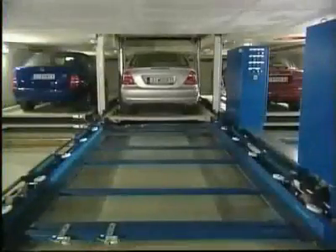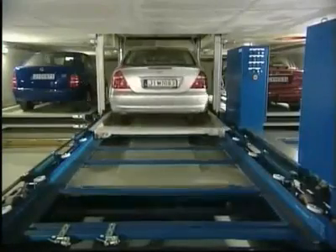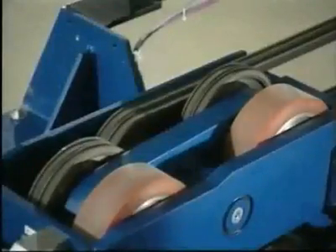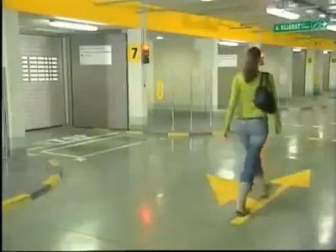The display will now indicate where her car is going to be returned to. The retrieval process is started and the car on the pallet is moved off the shelf and onto the shuttle. The shuttle transports the pallet with the Mercedes back to the vertical lift, while the user is walking to transfer area number eight.